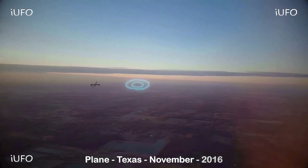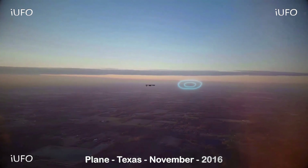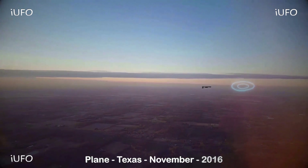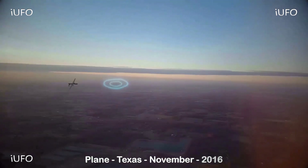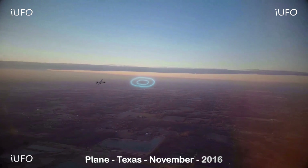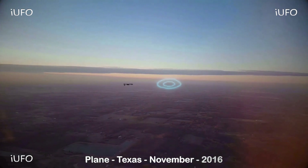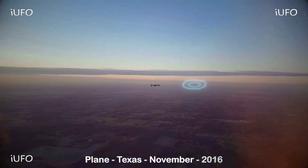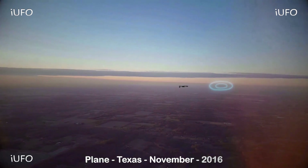Let's take a look at our footage here, obviously from inside a plane, Texas, November 2016. Excellent footage — looks like a drone chasing this object. Take a look at it, it's making some adjustments. This UFO seems to be made out of pure energy, circular in shape.